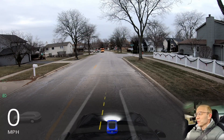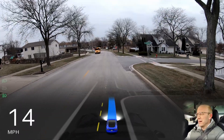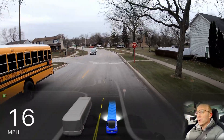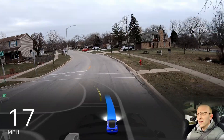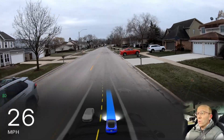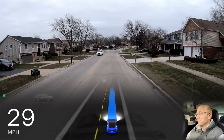Hey everybody, welcome back to another full self-driving video. School is out. We're going to test full self-driving and see if it can handle school buses, students, and crossing guards. It is super cold outside right now — I just had to step on the accelerator a little bit to get the car going. We're going to go right through a school zone; I'm not sure how this is going to turn out. Hopefully we get some variety with school buses, although it's always hit or miss whether you come up against a school bus, especially one where the stop arm comes out.